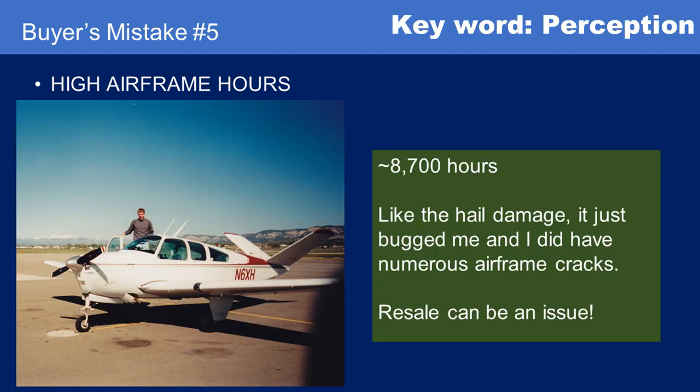Buyer's mistake number five is high airframe hours. There is a perception — and listen to that word very carefully — perception that high hours are bad. Really, it's more down to resale. If you buy an airplane with 10,000 or 11,000 hours on the airframe, it'll probably be fine and fly just great. I know there are DC-3s out there with 30,000-plus hours flying great with no issues. But it is going to affect resale, and you need to think about that. You can get in cheaper to a higher-airframe-hours airplane, but buyer beware.